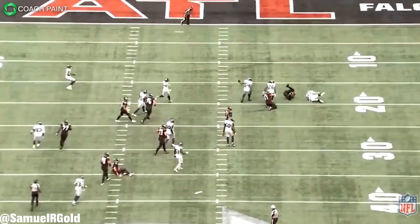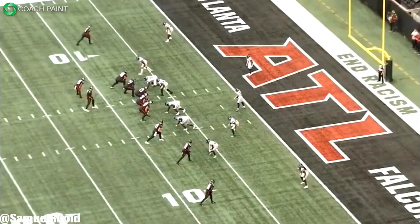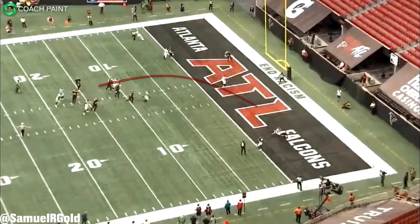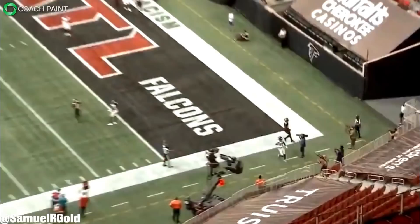Last season the Seahawks were below average in the frequency of blitzes against opposing teams, blitzing on 27% of their plays. Meanwhile in week one of this season, the Seahawks sent a blitz on 33% of their snaps, which is well above average. I expect this number to hold throughout the season. This defense simply can't create pressure from a four-man rush, so sending Adams to the backfield might be one of their only options.